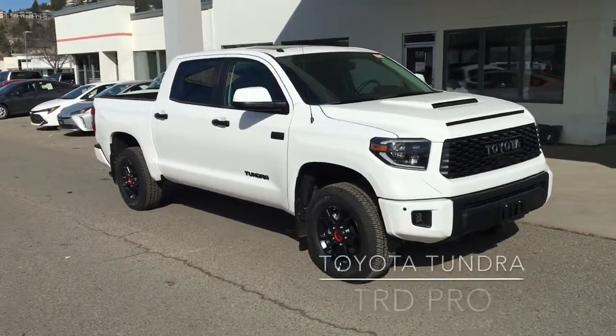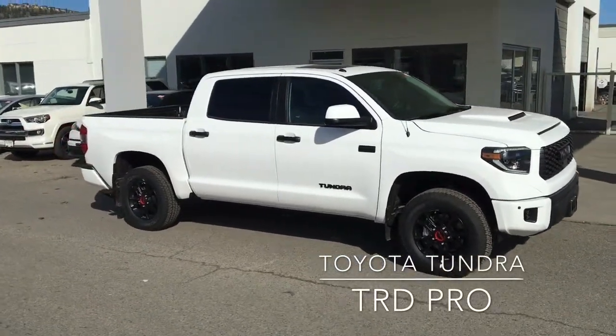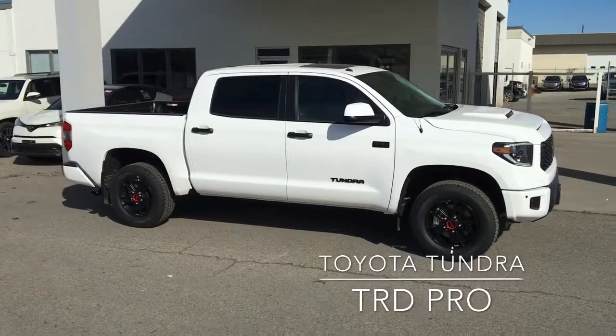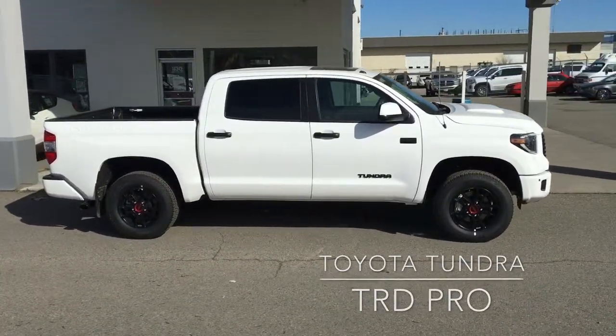Don't miss out on this highly sought-after Toyota Tundra TRD CrewMax Pro. It's set up and ready to tackle any terrain with additional skid plates, Fox shocks, and unique 18-inch TRD alloy wheels and all-terrain tires.